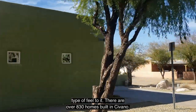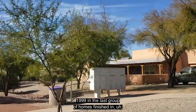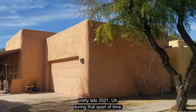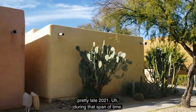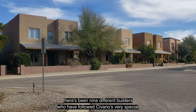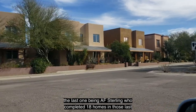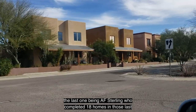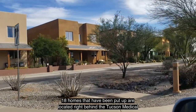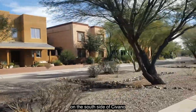There are over 830 homes built in Savano. They started back in 1999 and the last group of homes finished in late 2021. During that span of time, there were nine different builders who followed Savano's very special requirements, the last one being A.F. Sterling, who completed 18 homes. Those last 18 homes are located right behind the Tucson Medical Center's Rincon Campus on the south side of Savano.